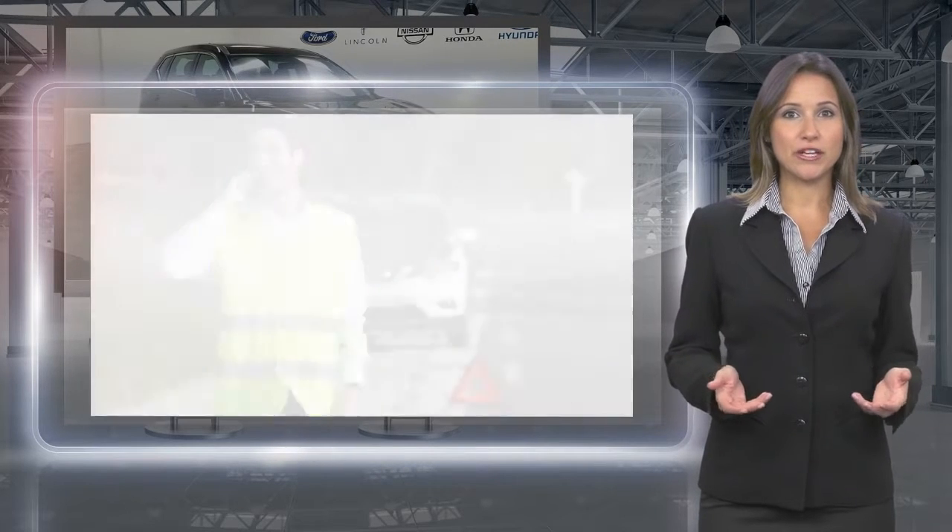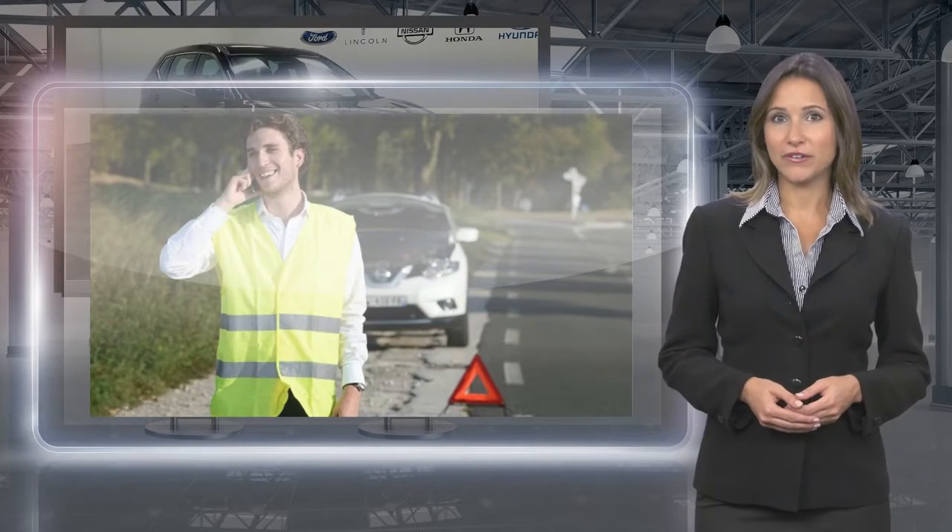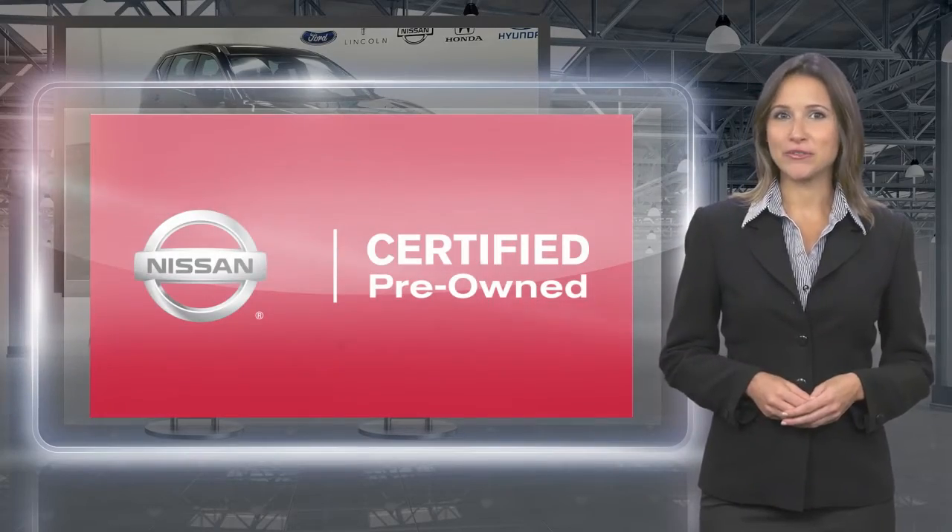With a Nissan Certified Pre-Owned Vehicle, you don't have to wonder. Nissan Certified Pre-Owned: Buy smart.